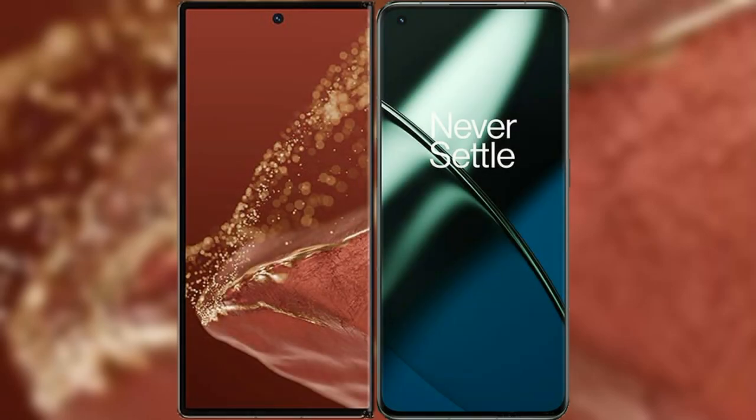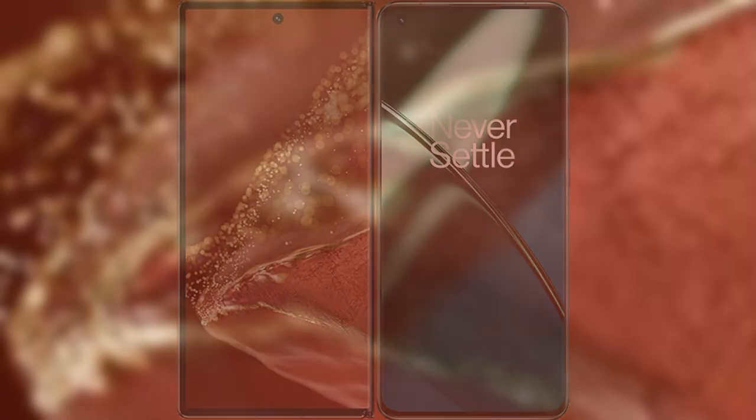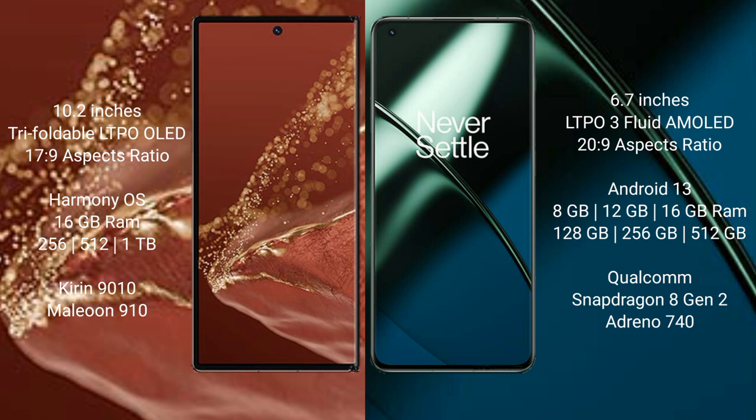I will compare the new Huawei Mate XT Ultimate with the OnePlus 11. The Huawei Mate XT Ultimate features a 10.2-inch triple foldable LTPO OLED display with an aspect ratio of 17:9. The OnePlus 11 features a 6.7-inch LTPO 3 fluid AMOLED display with an aspect ratio of 20:9.